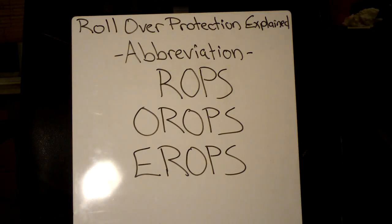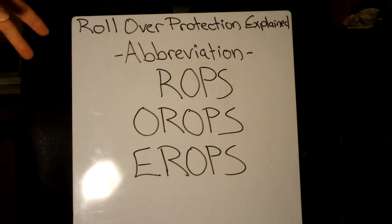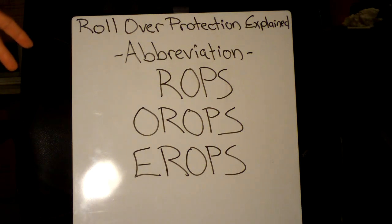Welcome to Missouri Earth Movers. In today's video, I just want to go over a quick explanation of what the abbreviations for rollover protection are for your heavy equipment. Basically, you're going to have three main abbreviations or acronyms here.